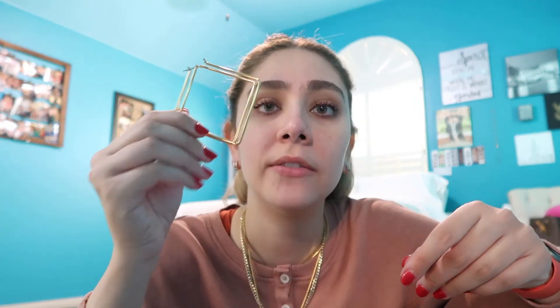Next up is jewelry — specifically the stackable gold necklaces I'm wearing and my Uncommon James Girl Boss hoop earrings. I love that these aren't the conventional circular hoops. They're a great gift for anyone — I don't know anyone who would receive these and not want them. They look beautiful with any outfit, hair up or down. They come in different sizes and I have the largest because your girl loves hoops.